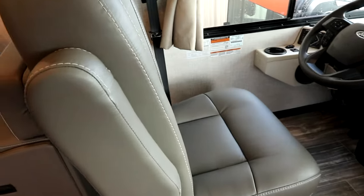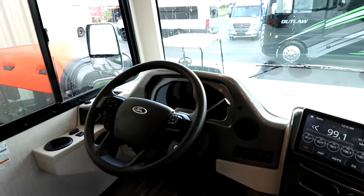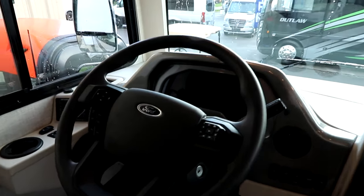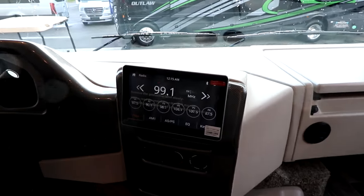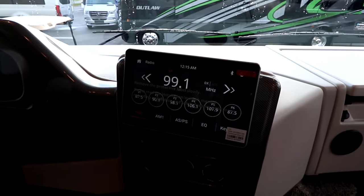Up front we have nice large seats. Of course it's built on the Ford powertrain with controls right at your fingertips, a nice large media center, and full screen here.